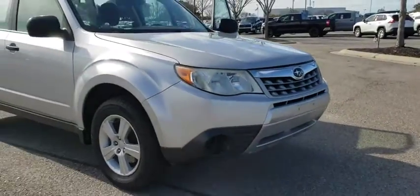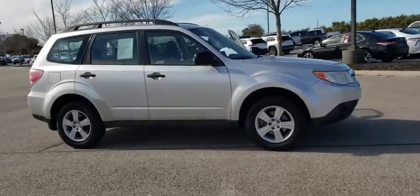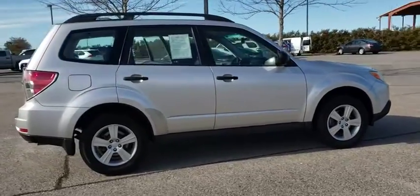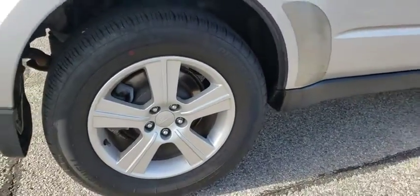Take a ride in the 2011 Subaru Forester. The Subaru Forester is a sensible, practical, and affordable vehicle. It has an impressive, comfortable ride and handles well. This vehicle has less than 145,000 miles.